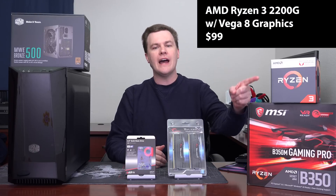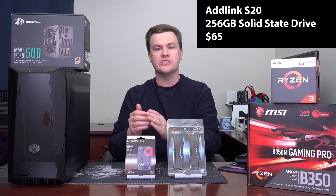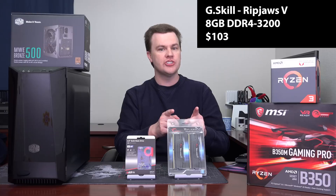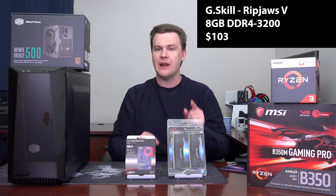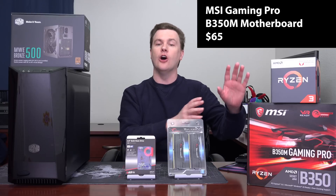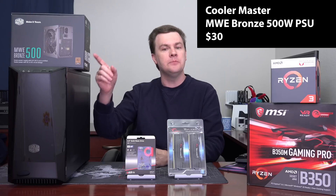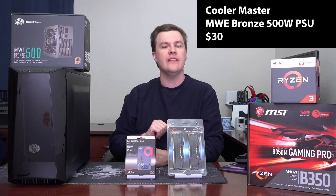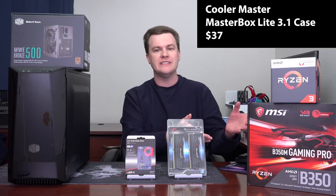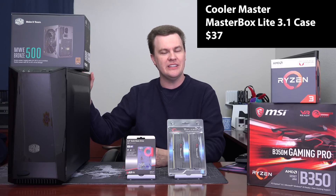This features the Ryzen 3 2200G APU with integrated Vega 8 graphics, a 256GB solid state drive, 8GB of dual channel DDR4 3200MHz RAM, a very nice MSI B350 overclockable gaming motherboard with some very nice features, a 500W 80 Plus Bronze power supply, and a very nice micro ATX case with room for a micro ATX board. It even has some plastic on the front and side so you can build something nice looking if you want.